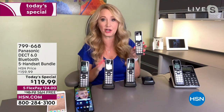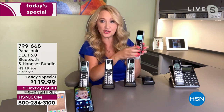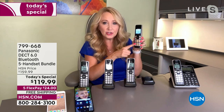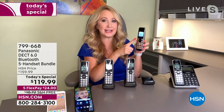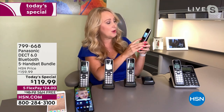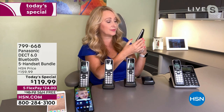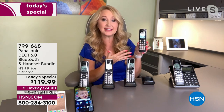We love the handsets because they're big, bright, bold, beautiful — easy-to-see two-inch screens, and a two-and-a-half-inch screen on the base station. Everything glows and is backlit, so we love that it's illuminated. You can see all the command keys and the numerical keys. You have a super loud speakerphone, so if you're doing dishes or putting away laundry, now you can talk totally hands-free.